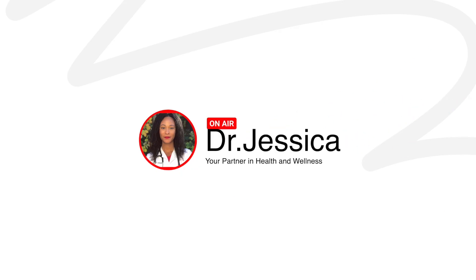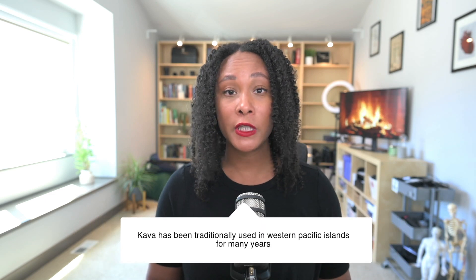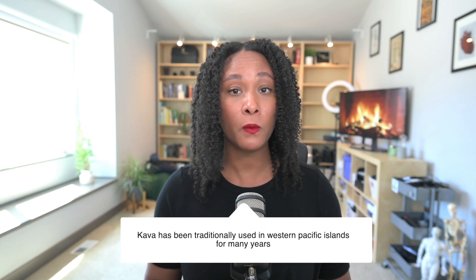In today's quick video, let's talk about kava. Let's dive in. Kava is also known as Piper methisticum, and it is a plant that's traditionally native to the Western Pacific Islands, and it has many traditional uses from this part of the world.